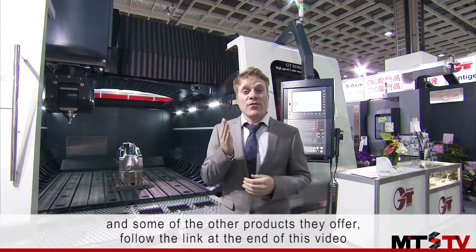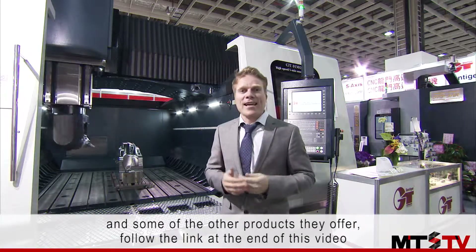For more information on GenTiger's 5-axis machining center and some of the other products they offer, follow the link at the end of this video.